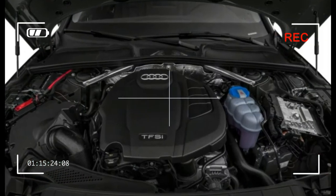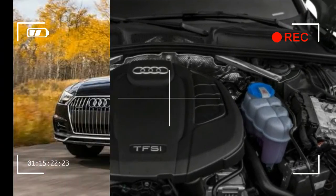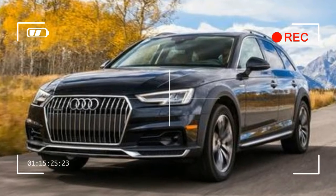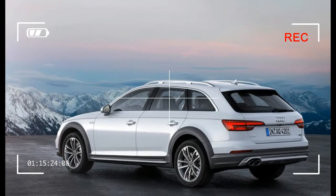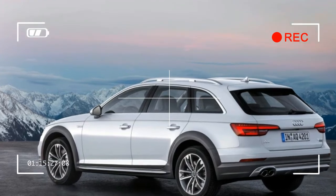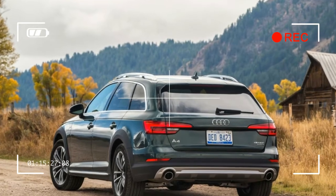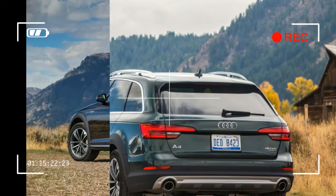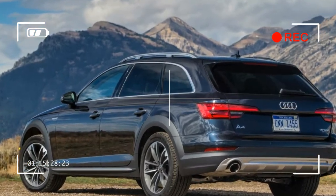The Allroad, at heart, still feels like an A4 — one with sleepy handling, sure, but with all the sedan's straight-line speed, character, and quality. Adjustable dampers are included with the standard Audi Drive Select, which tailors the Allroad's responses automatically or across its four modes: comfort, dynamic, off-road, and individual.